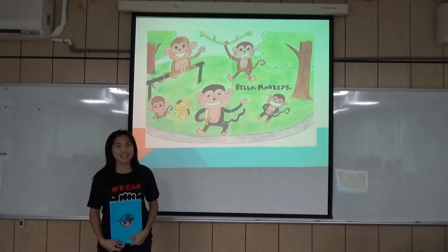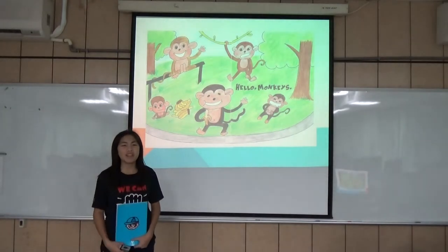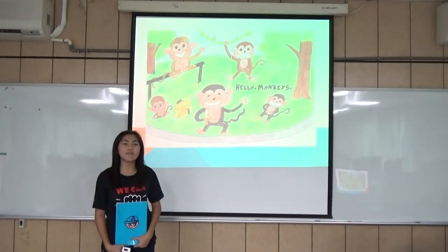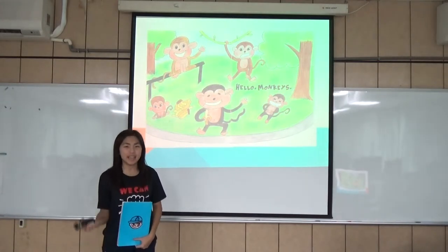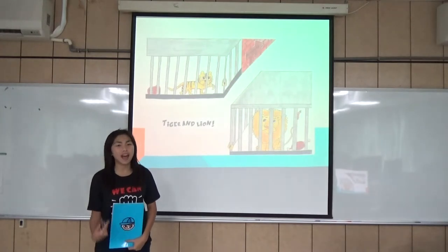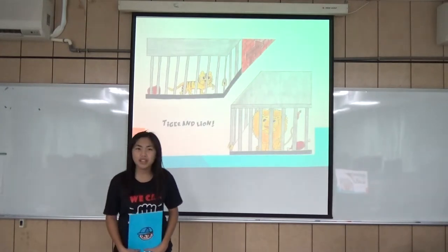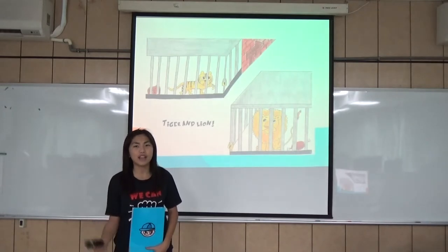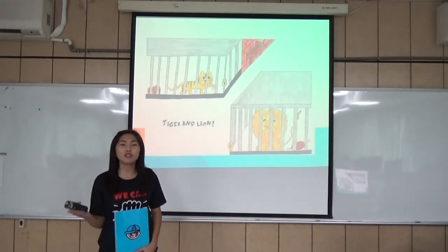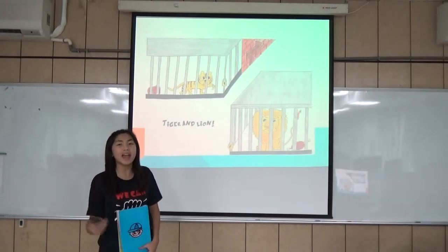Here come the monkeys. Kids will begin with saying hello to them. Also, they can ask them what their favorite fruit is. The following animals are tiger and lion. Kids usually can't tell a lion from a tiger, so we put them together to teach them how to differentiate between the two animals.